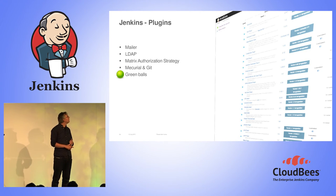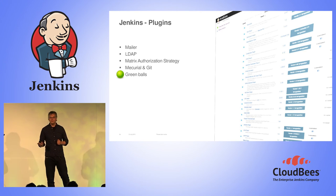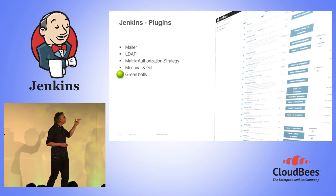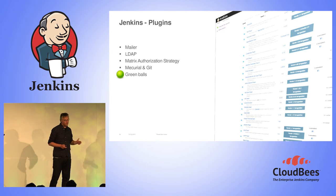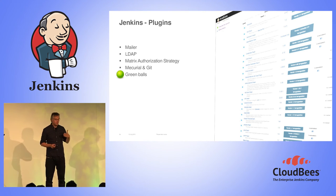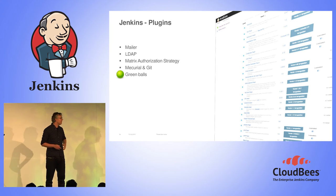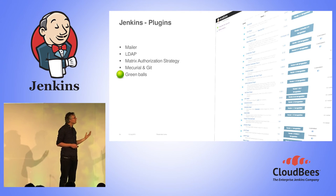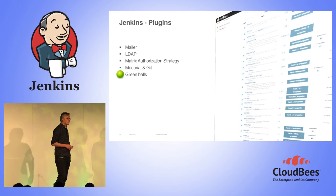The plugins we use: the mailer, the matrix authorization strategy, and obviously the Mercurial and Git plugins. We have a strategy where we really try to limit the number of plugins we use — we also don't allow data scientists or business analysts to add their own plugins, for security and stability. And obviously we use the green balls plugin.